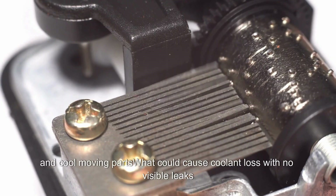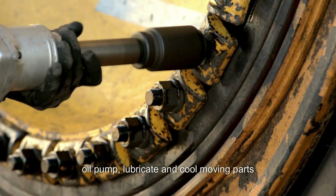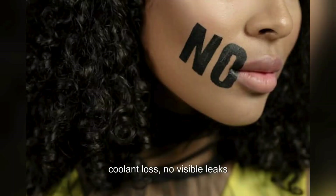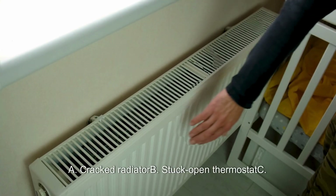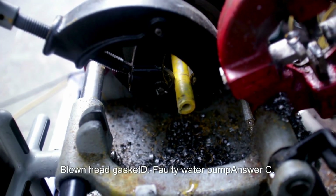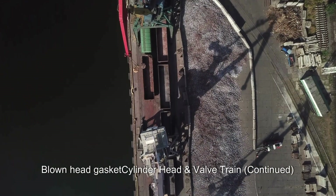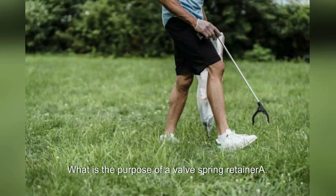What could cause coolant loss with no visible leaks? A. Faulty radiator cap. B. Stuck open thermostat. C. Blown head gasket. D. Faulty water pump. Answer: C. Blown head gasket.